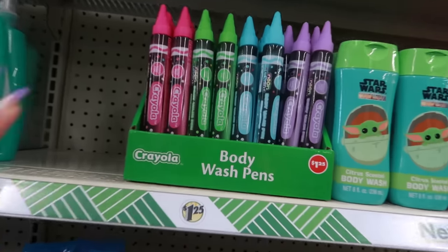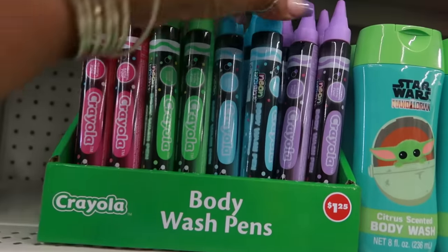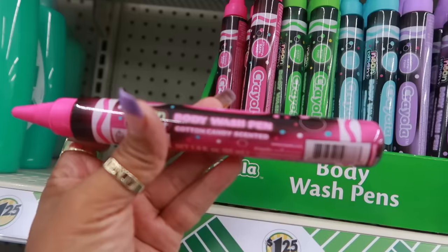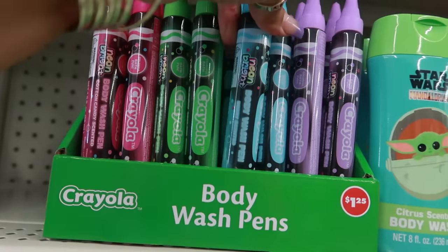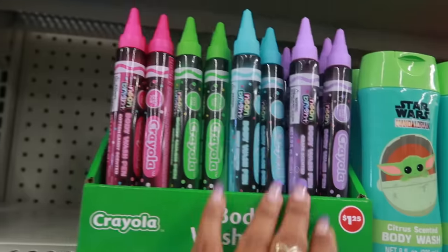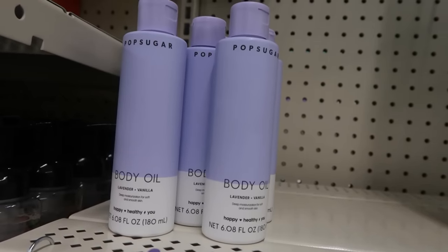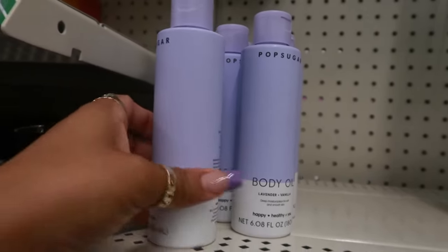Body wash pens — they say neon bright — purple, blue, green, and pink. The cotton candy scented one is pink, the green one is apple, the blue one is berry, and the purple is grape. They also have some Pop Sugar body oil — lavender and vanilla, deep moisturizing for soft and smooth skin — and these are $1.25.